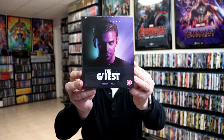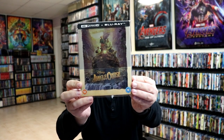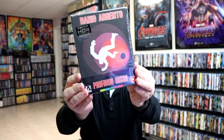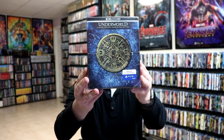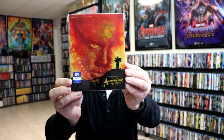I got The Guest box set from Second Sight, the Zavvi exclusive still book for Jungle Cruise on 4K, Deep Red, and the Arte Originale release of Deep Red. I was also able to get the 4K of Underworld: The 5-Movie Collection, and I finally received my Legend from Arrow Video.